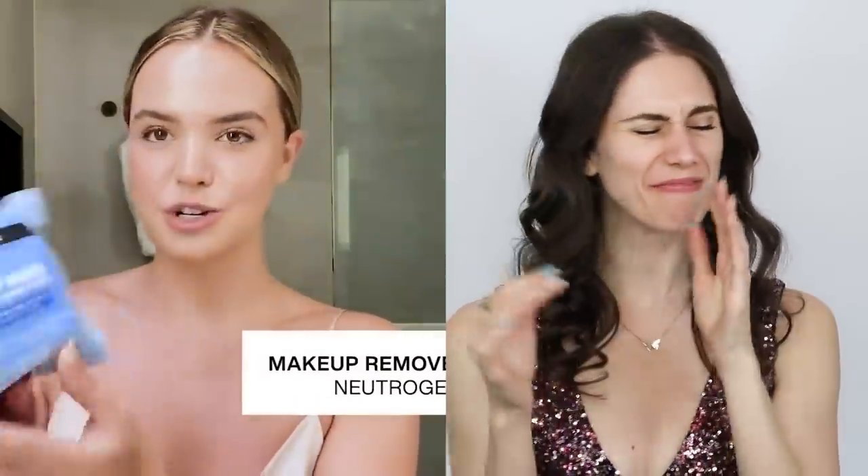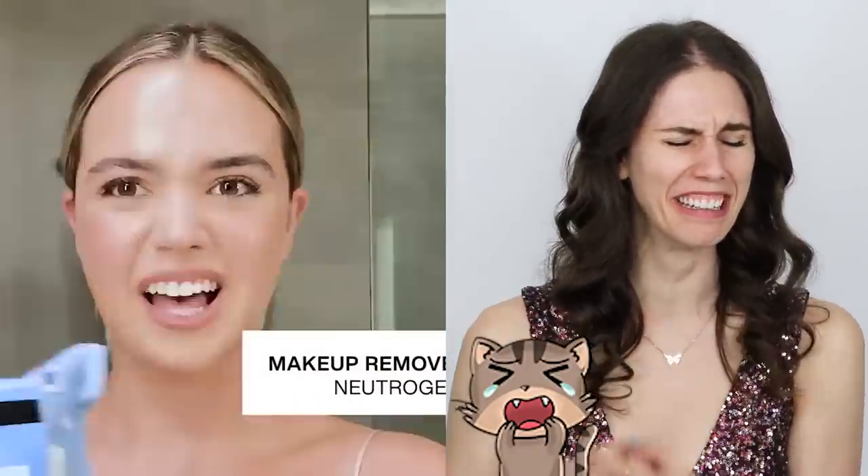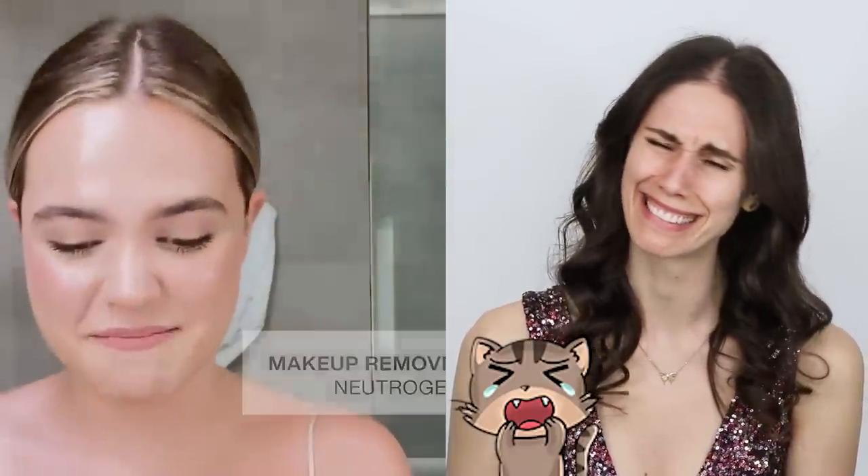My first step is the Neutrogena makeup remover wipes. I love them, swear by them. I've just got a new pack. I just go in with a wipe first, all over my skin.